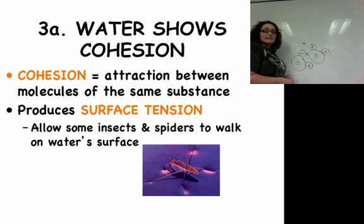When water bonds together, it causes something called cohesion. Cohesion means attraction between molecules of the same substance — kind of like how if you have a cohesive group, all of the members of that group are very close to one another. That's how the water molecules are.